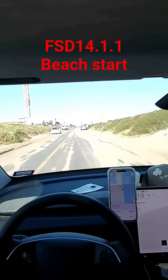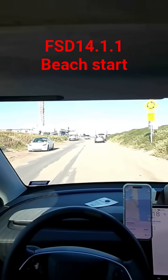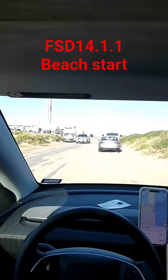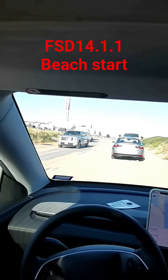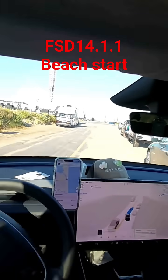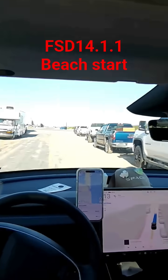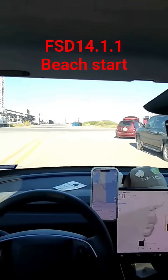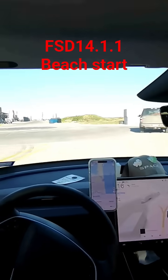We have a car coming here, so let's see how it handles it — coming over the side, waiting for the truck to pass. This is version 14.1.1. I'm not touching anything. The car is doing everything from a beach, which is not a road.